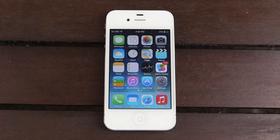Hey YouTube, it's ICU, and today, as many of you know, Apple held their annual Worldwide Developers Conference, and they revealed iOS 7 to the general public.